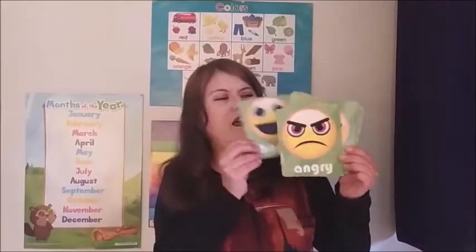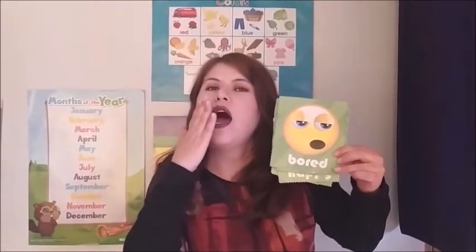Now I want you to make a happy face. Everybody happy face? Angry face? Bored face? Sad? You make a sad face. And surprised.